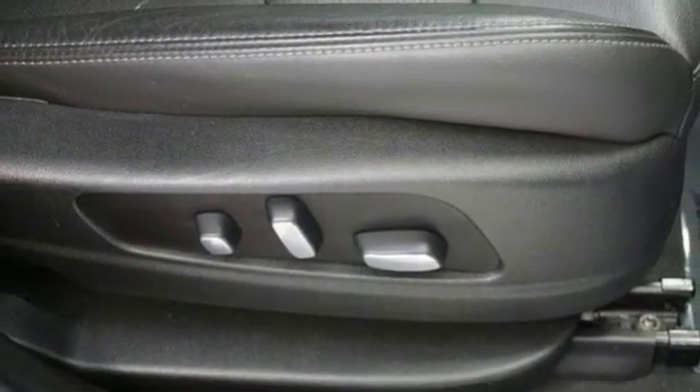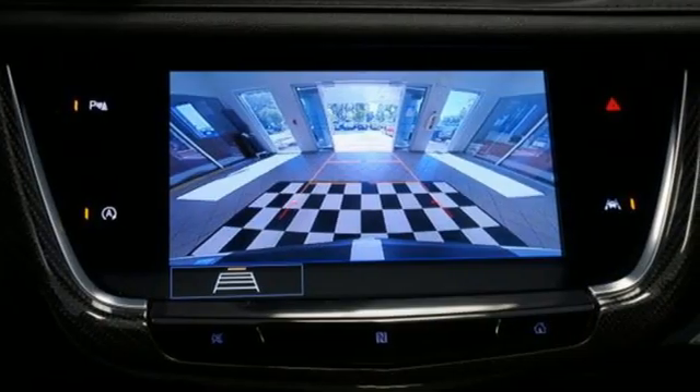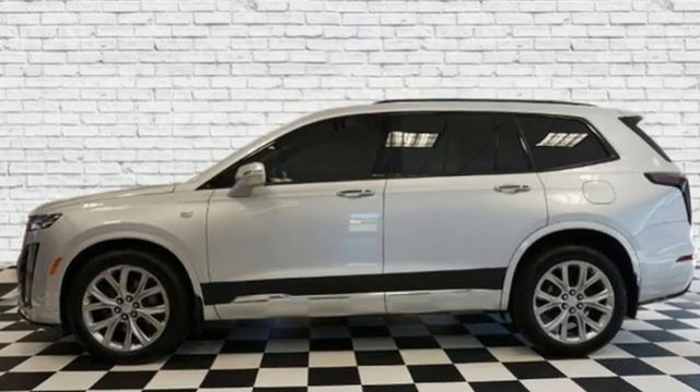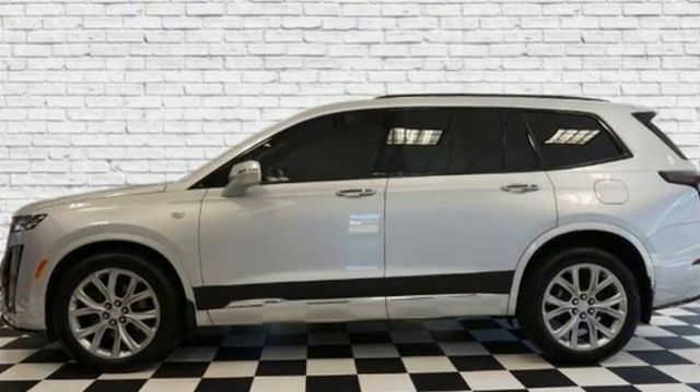Front and rear parking sensors and LED low and high beam headlights. For over 100 years, Cadillac has dared to drive the world forward. Hurry in today and see it for yourself.